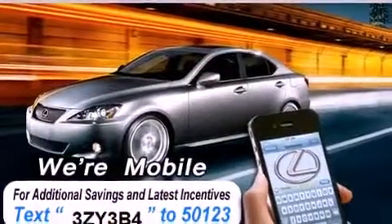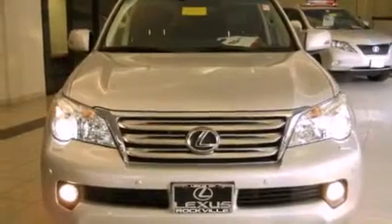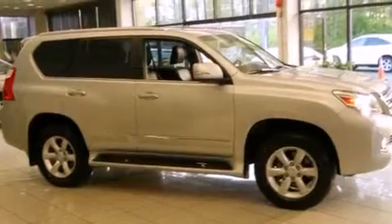Its top features include a navigation system, a heated steering wheel, a power sunroof, heated front seats, alloy wheels, and high-intensity discharge headlights.